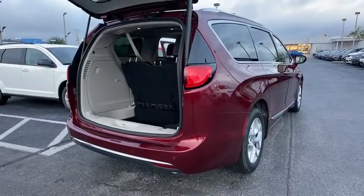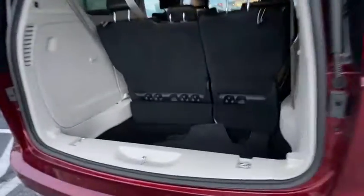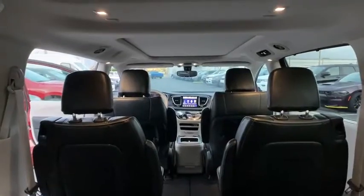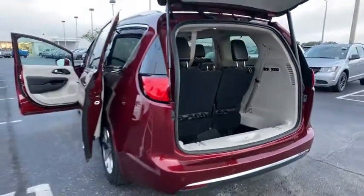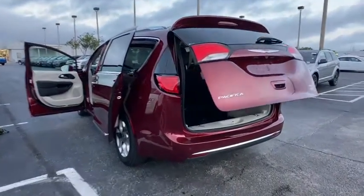This vehicle has less than 20,000 miles. Here are some of this vehicle's great options: backup camera, keyless entry, power liftgate, power passenger seat, remote engine start, traction control, navigation system, and steering wheel audio controls.